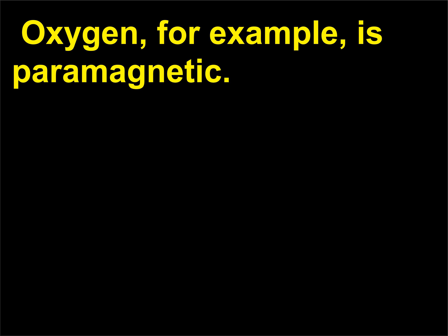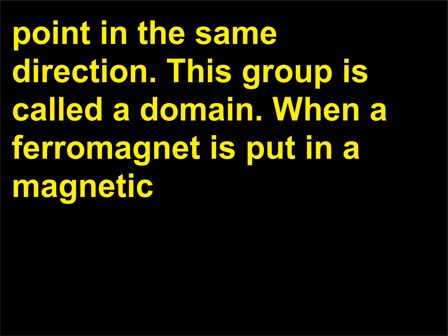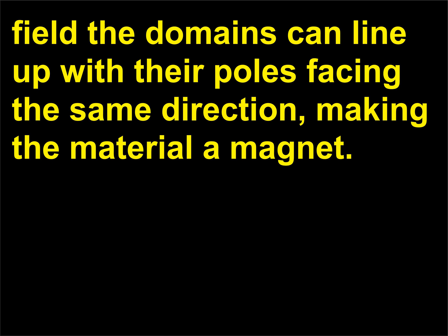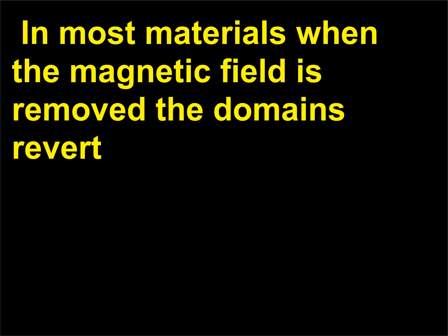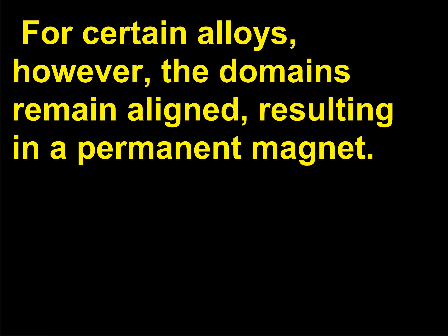In ferromagnets, the unpaired electrons in large groups of atoms interact with each other so that they point in the same direction. This group is called a domain. When a ferromagnet is put in a magnetic field, the domains can line up with their poles facing the same direction, making the material a magnet. In most materials, when the magnetic field is removed, the domains revert to their former random directions and the material is no longer a magnet. For certain alloys, however, the domains remain aligned, resulting in a permanent magnet.